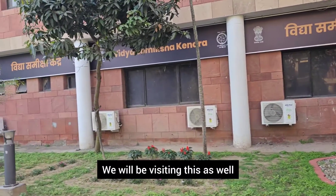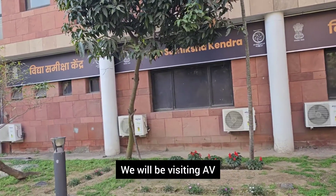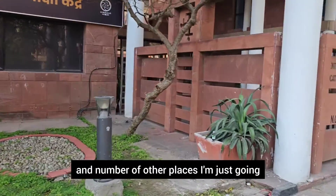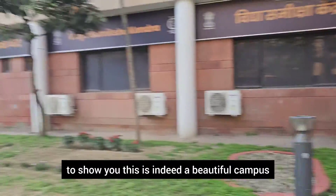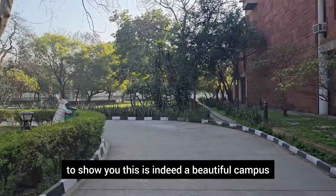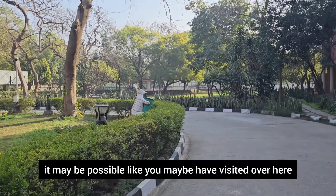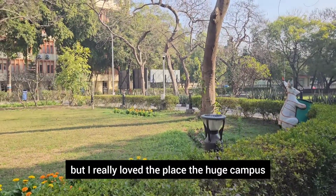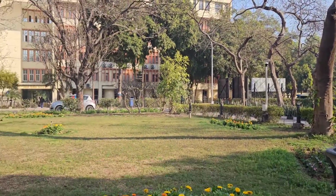We will be visiting this as well as the AV room — the audio visual room — where recordings happen, and a number of other places. I'm going to show you around. This is indeed a beautiful campus; it may be possible you have visited here before, but I really loved the place — the huge campus, greenery all around.